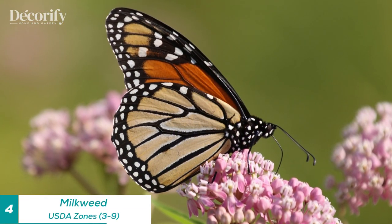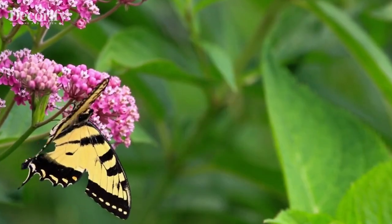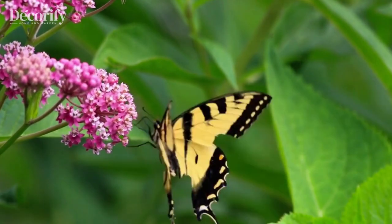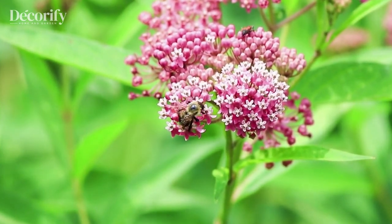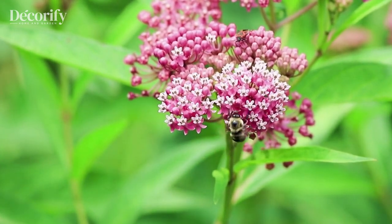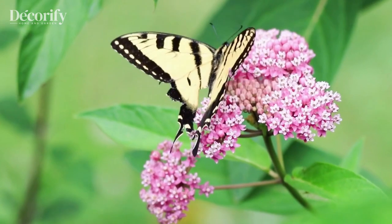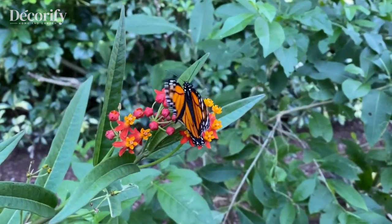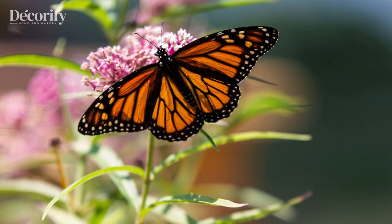Moving on, we have the delicate and graceful milkweed, Asclepias. Milkweed is a vital host plant for monarch butterflies, as it provides the only food source for their caterpillars. This perennial plant has clusters of small, intricate flowers in various shades of pink, orange, and white. Plant milkweed in a sunny location, and you'll not only attract adult butterflies but also support their entire life cycle.